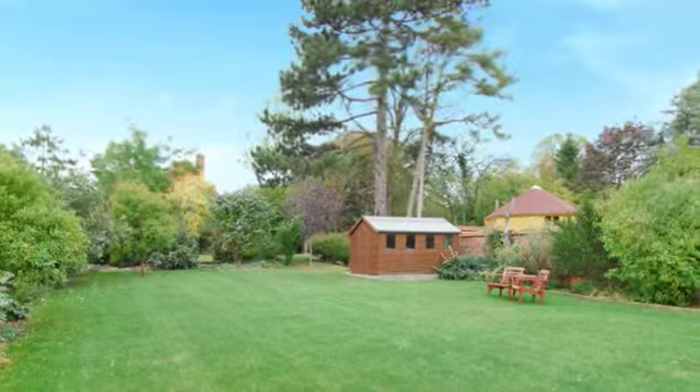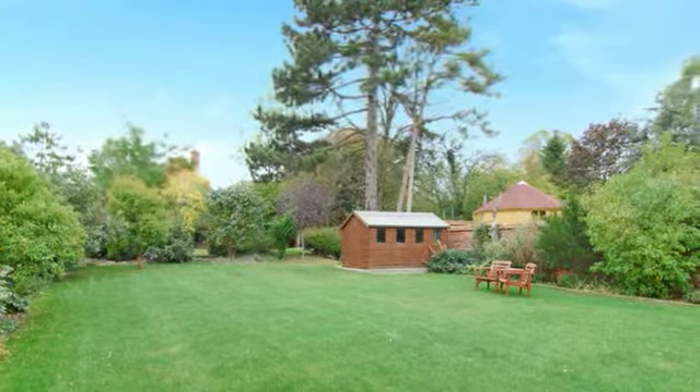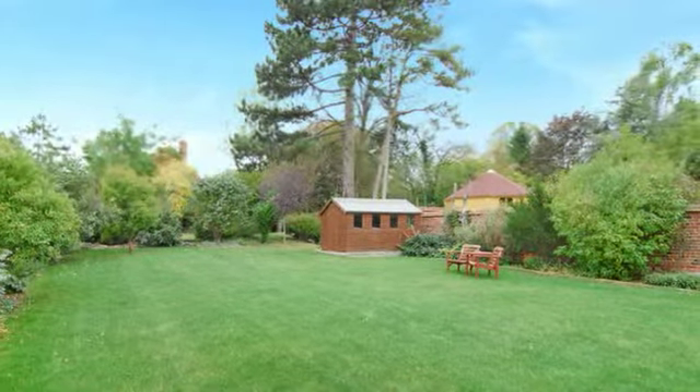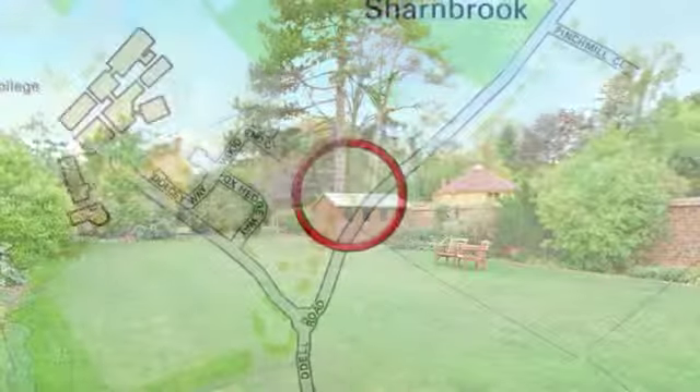The property is on a plot of approximately a third of an acre which is mostly laid to lawn. There is ample off-road parking as well as a detached double garage.